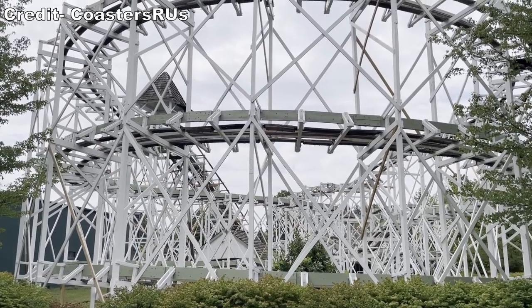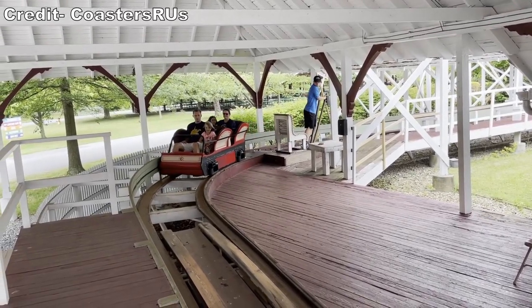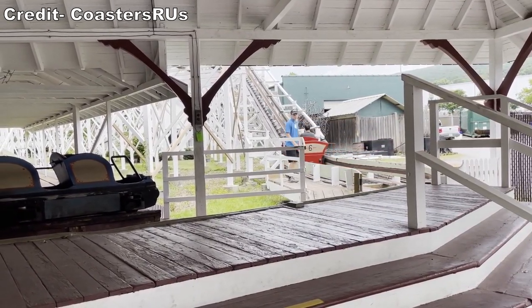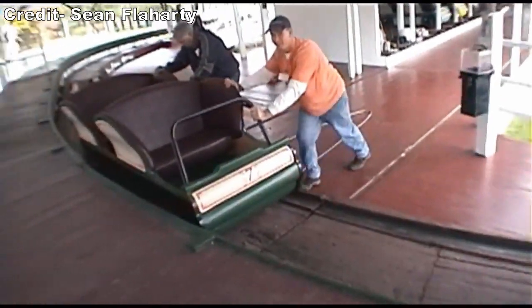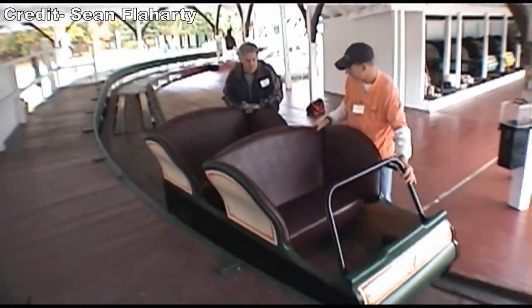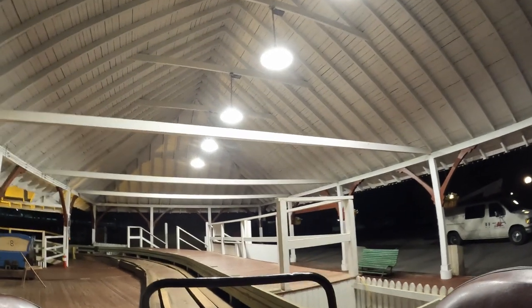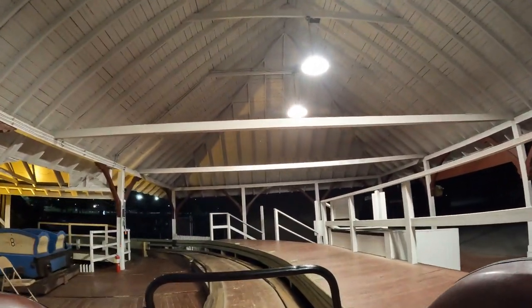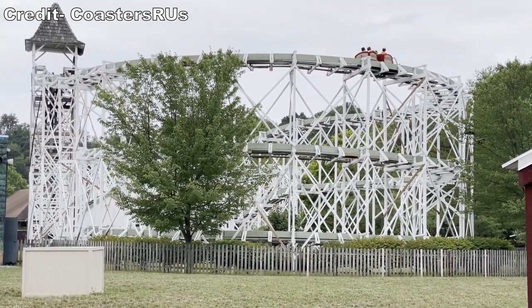Leap the Dips does not have an automated block system like modern coasters. The ride is typically staffed by just a single person and manually operated — the operator deploys the brakes and pushes the car through the station. As a result, the ride will almost always run just one car. When I visited on a Thursday, the park was so quiet that I was able to stay on Leap the Dips without getting off for the final 20 minutes. The operator eventually dialed back the brakes so my car would roll right through the station onto the lift hill. It's quite the bargain too — just $3 per lap, and you get a commemorative ticket with that ride.